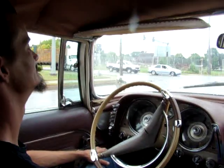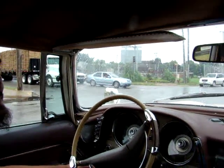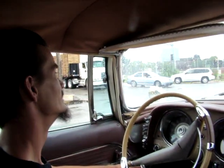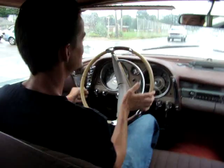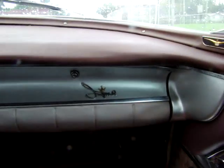Okay, this is a 1961... was it? 1967? No, this is a 1957 Chrysler Imperial. This is actually a very rare car in general.